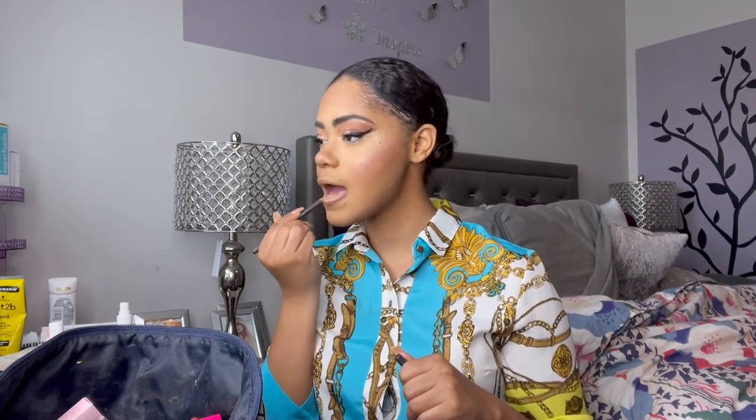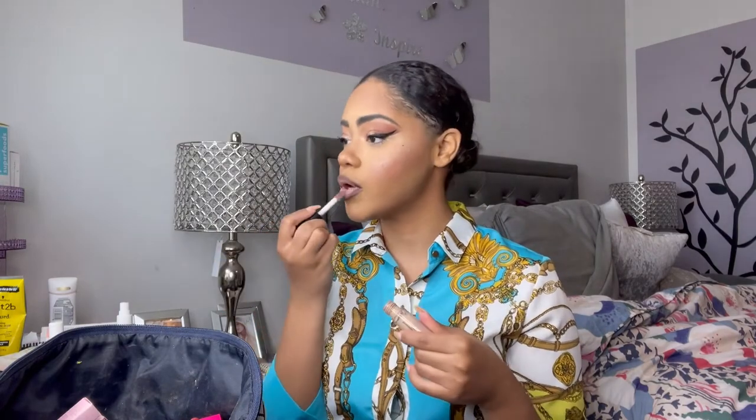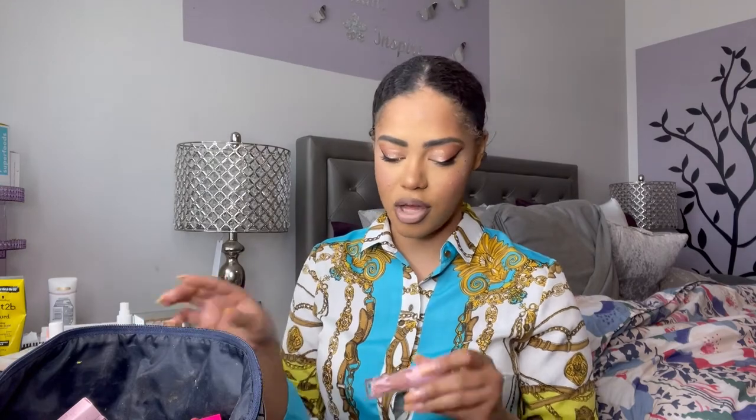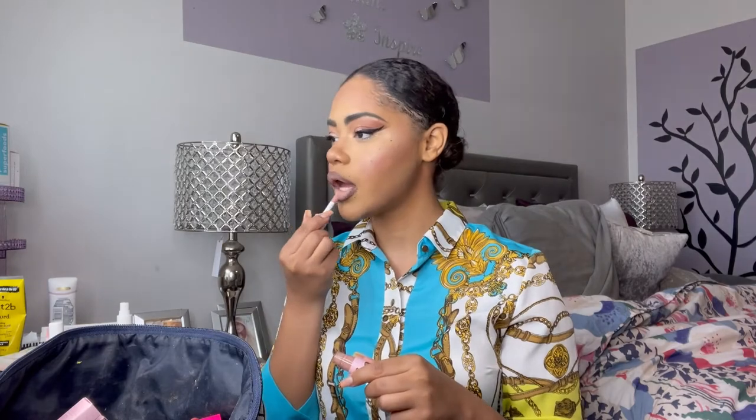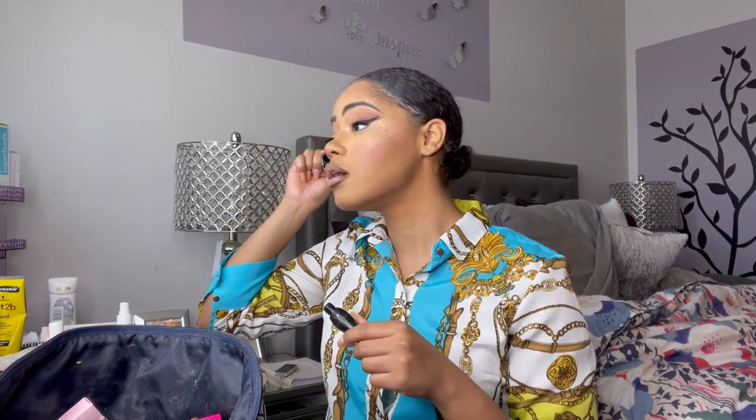Moving on to lips — taking my MAC chestnut lip liner and applying it. Then I'm going to use my ELF camel concealer on the center to create the perfect ombre lip effect, and then going into my Kylie Cosmetics 'so cute' lip gloss to apply to the center of the lips. I really love this look. I forgot how much I like this Lash Princess mascara — I have to apologize for cheating on it because it's so good. Going back into my ELF micro fine mist setting spray and that's it for makeup.